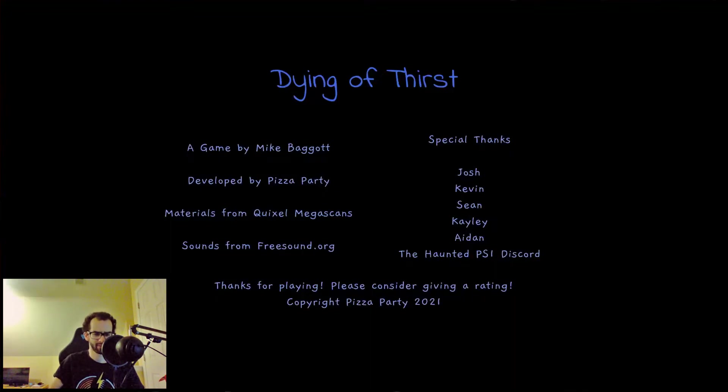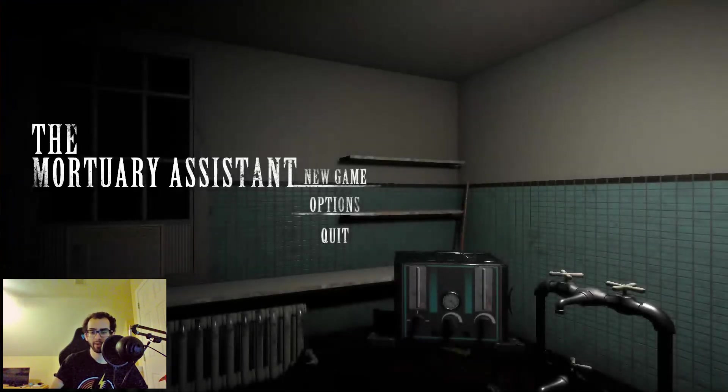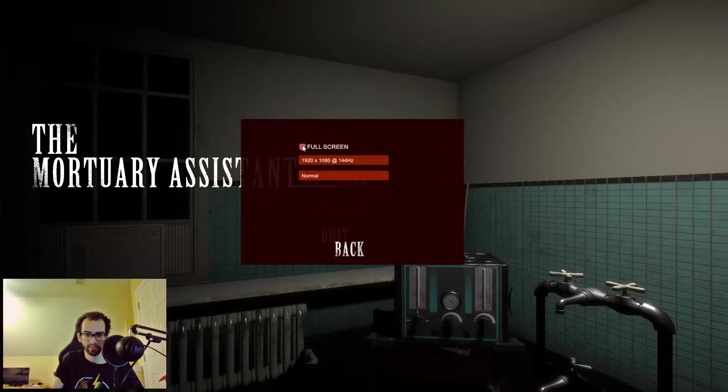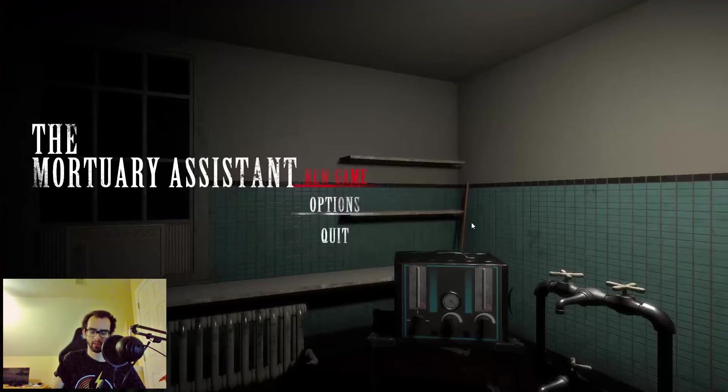That was 'Dying of Thirst' — that was definitely a little spooky. I got chills just from playing that. I still have chills. Let's move on. The next game is 'The Mortuary Assistant' — this is the demo, which will be coming out next spring. I'll definitely be checking this game out when it releases. New game — jump straight into it.